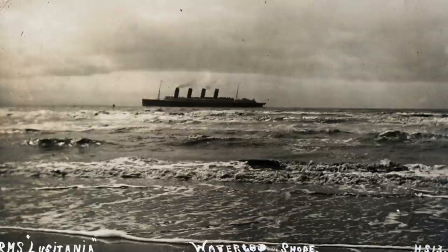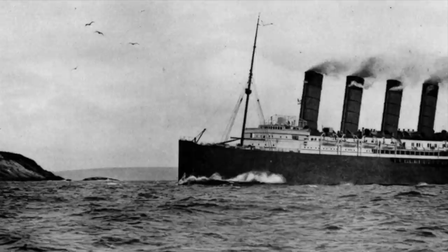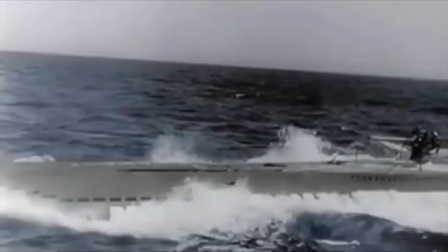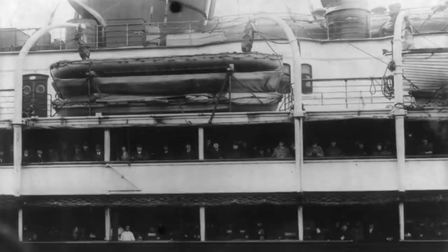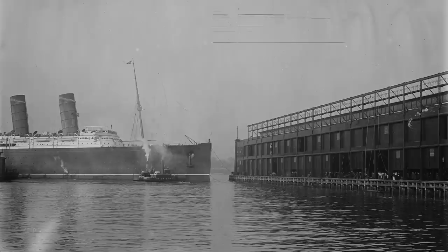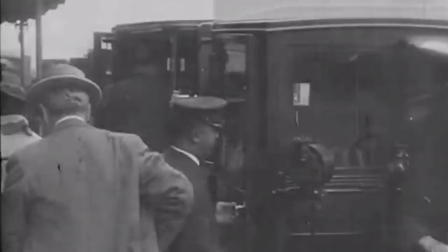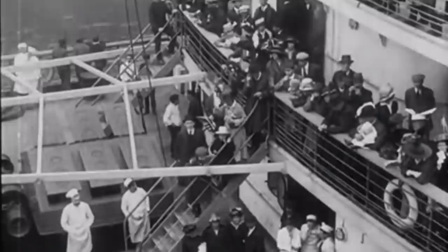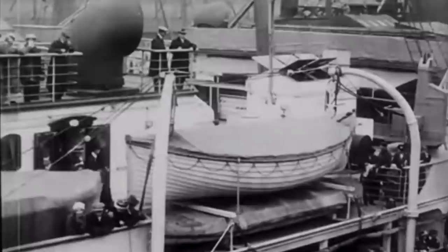Meanwhile, Lusitania continued her transatlantic service. Her schedule reduced to one round-trip voyage per month, and six of her boilers were taken offline, reducing her service speed to 21 knots in the name of saving fuel. But she remained the fastest liner on the England–New York route. Lusitania's speed was thought to be the best defense against Germany's new naval weapon of choice, the U-boat. Initially, her status as an unarmed passenger ship was thought to have added a layer of protection, but several British merchant ships had been sunk by German U-boats since the war began. Germany had begun placing ads in American newspapers, warning citizens of the neutral United States that it would be dangerous to travel on ships of belligerent nations.